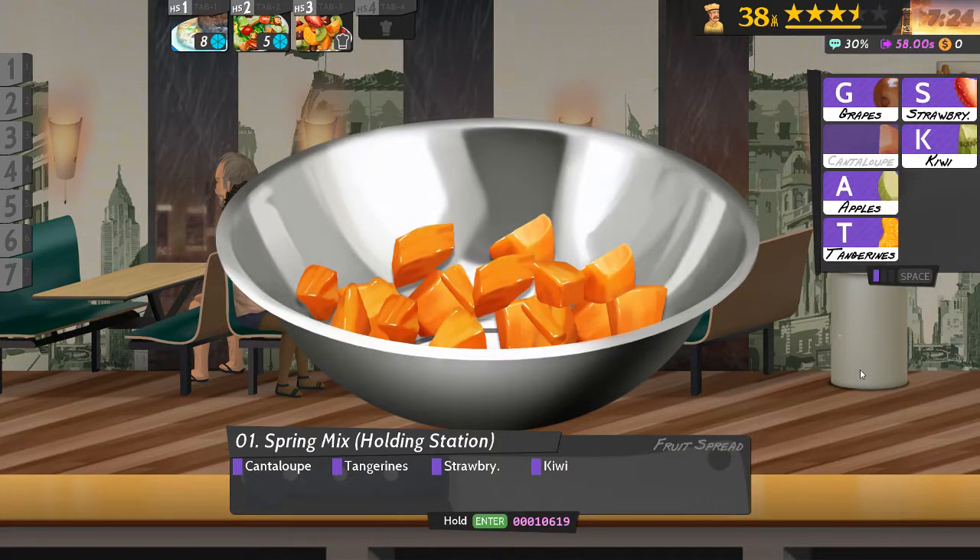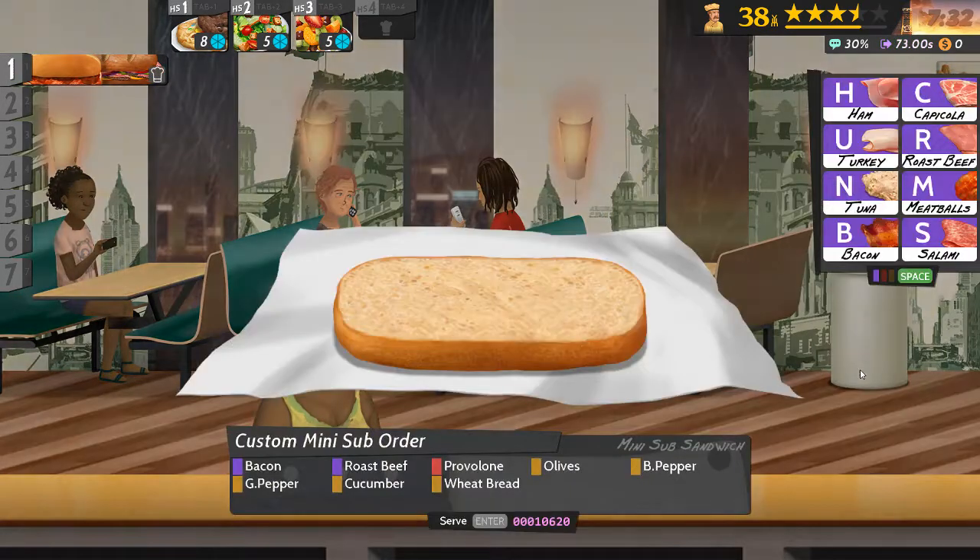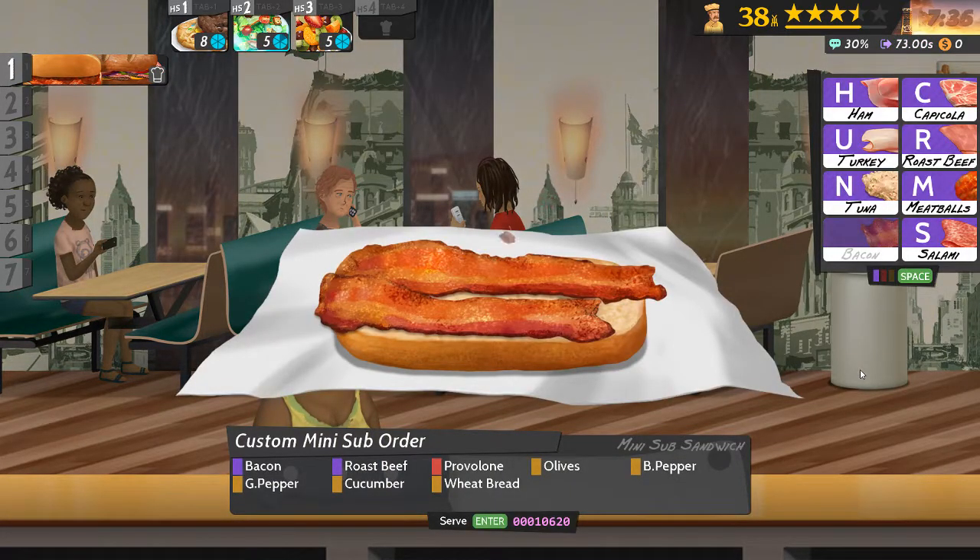Cantaloupe, tangerines, strawberry and kiwi. Okay, number one — bacon, roast beef.